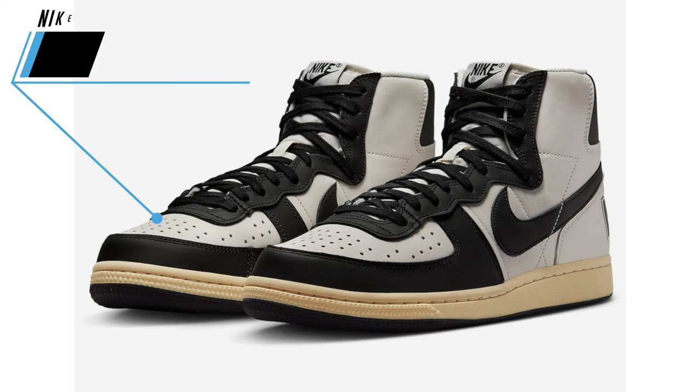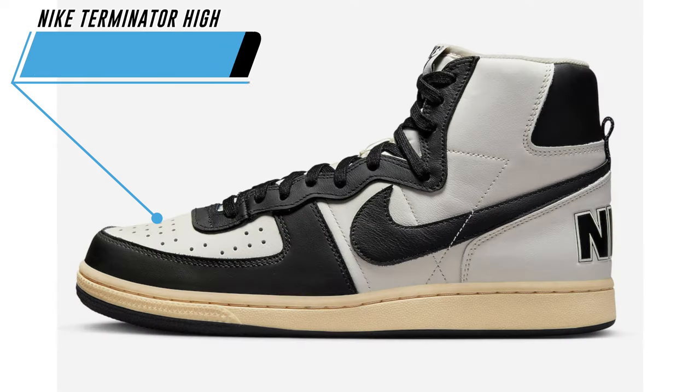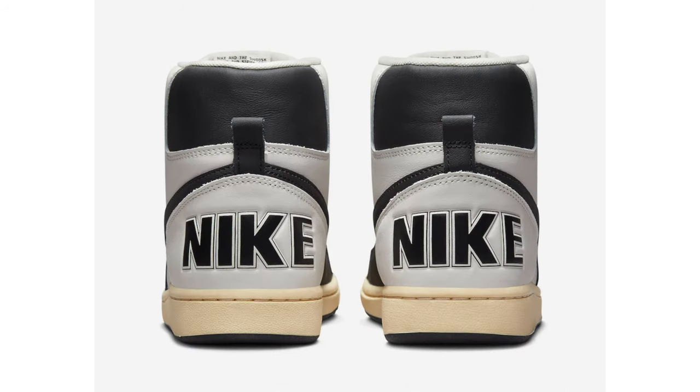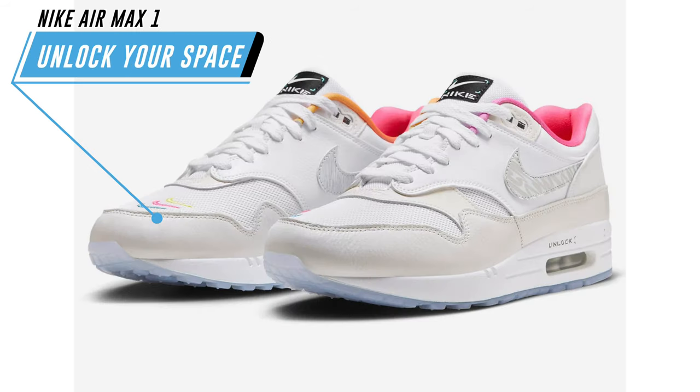Moving on to Nike, we have a release date for the Nike Terminator High Panda. This shoe features a phantom black, pell vanilla, and sail color combination, and for those that want to purchase, they'll drop on March 16th for $135. They'll also be available on nike.com.